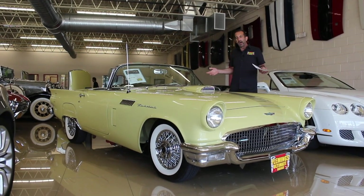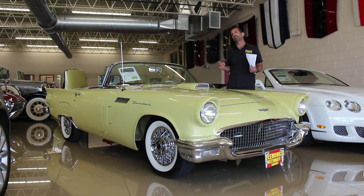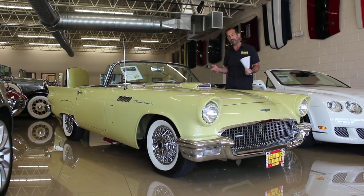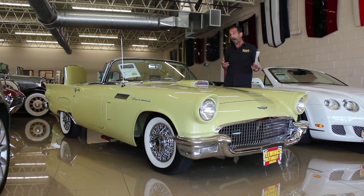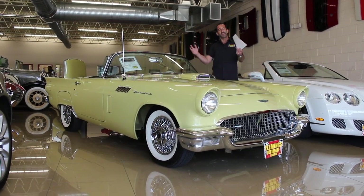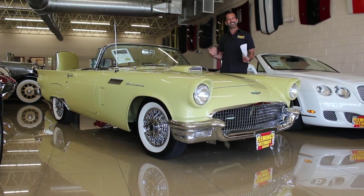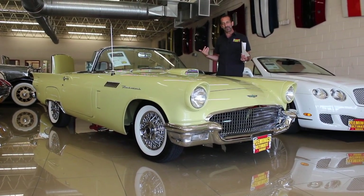What was the world like? We're talking about so many modern accoutrements that we're used to today that weren't available back then — no microwave oven, no internet, no cell phone, iPhone, so many things. Much more simple life. This is why people get cars like this, because you get in this car and it makes you smile. It just happens when I even just talk about it.